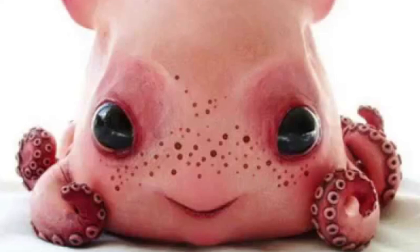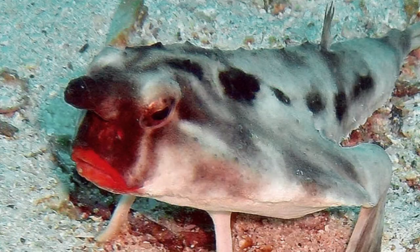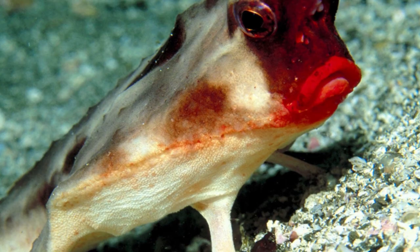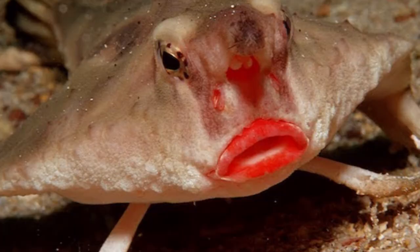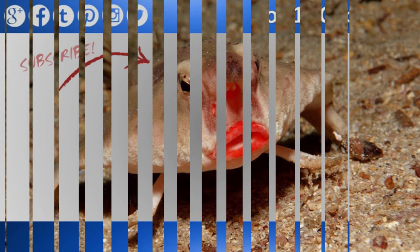Number 1: Red-lipped batfish. Looking like a combination between your grouchy aunt Marge and the Trunchbull, this fish has a pout to be reckoned with. With brightly colored red lips and a protrusion at the top of their heads called an illicium, the eight-inch long fish lures in smaller fish for prey. These fish are seemingly harmless to humans and can be found in various depths of the Pacific Ocean and around the Galapagos Islands.